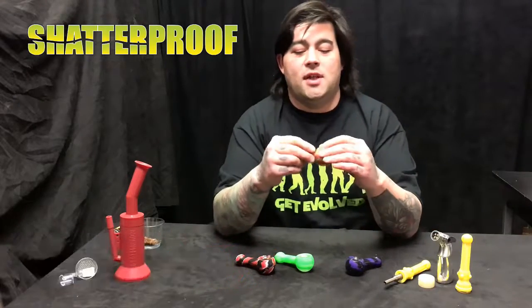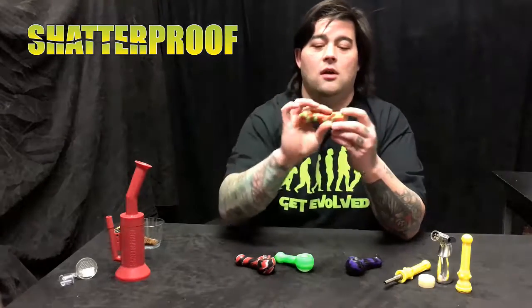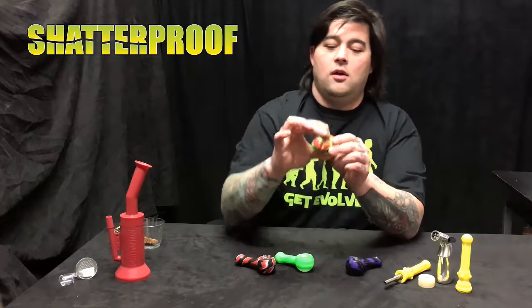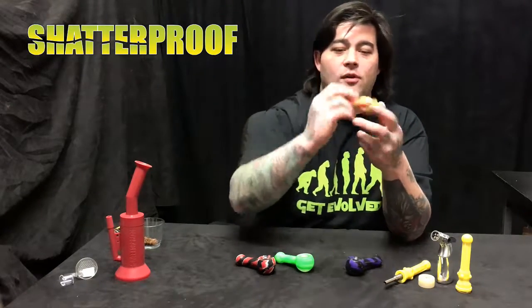This bowl slips into this little recessed chamber on top — honeycomb screen. Cool thing about this too, it's fully flexible. You can load your bowl, you can bend it over on top like that, put a little rubber band or hair band on it, and you got an instant cap. Nice little carb on the side too.